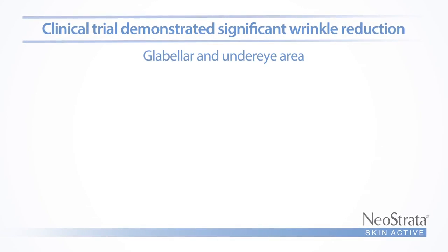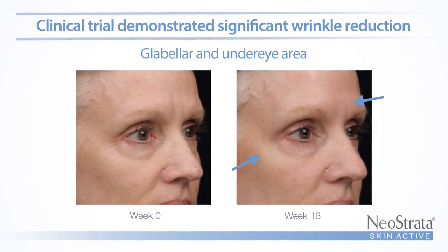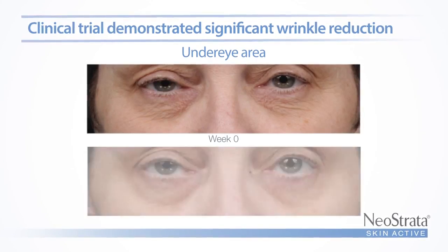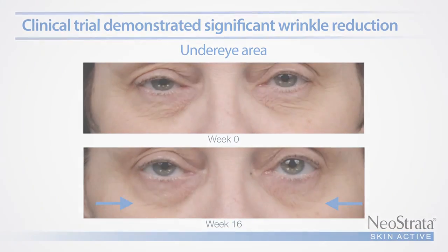In a 16-week double-blind vehicle-controlled clinical study, doctors and patients observed improvement as early as four weeks, continuing through 16 weeks when statistically significant improvement was demonstrated in all four of the treatment areas.